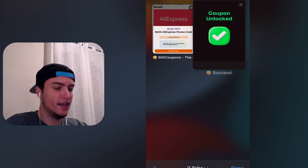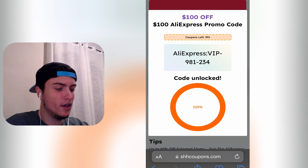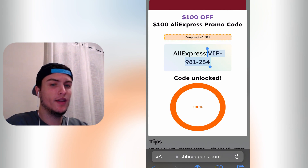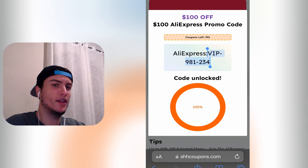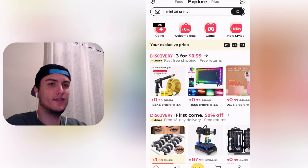After you do that, go back into shhcoupons.com and you will see the code is now unlocked. This is the code I need to use on the app to get 100% off. Don't use this particular code yourself because I'm going to use it right now — it only works once. You need to generate your own. So I'm going to go to AliExpress now and try to see if it works.